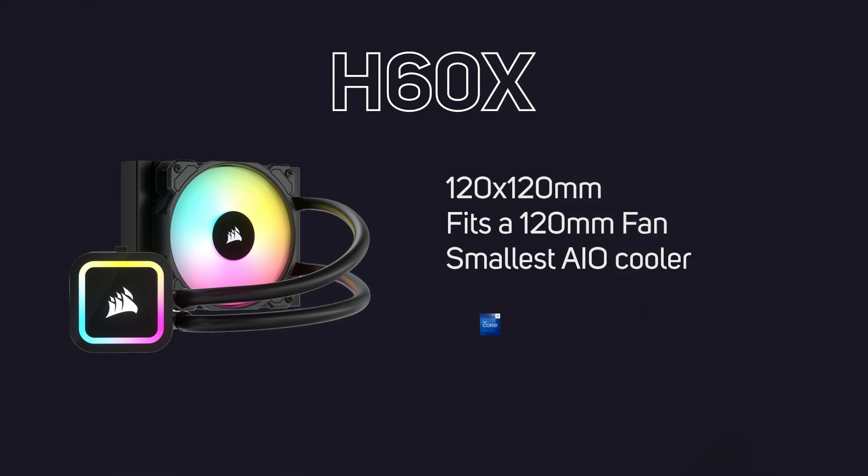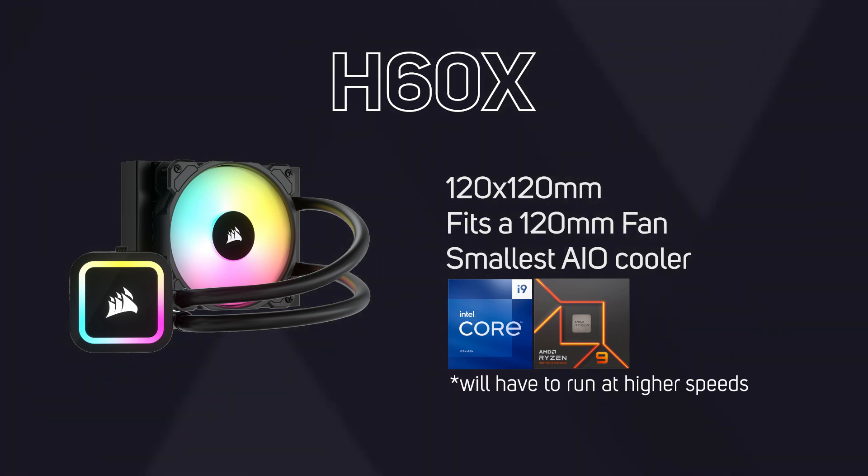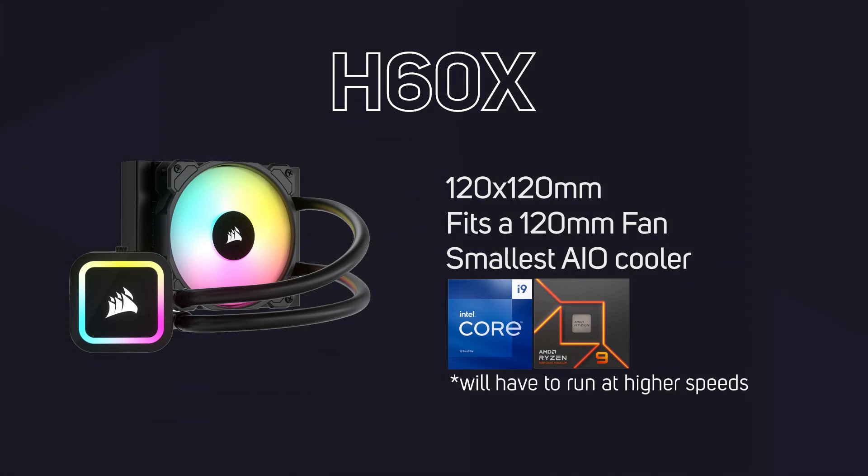It's actually capable of cooling up to an Intel Core i9-13900 or AMD 7950X as long as you aren't looking to do any overclocking. It will however not be as quiet running these high-end CPUs, as it will need to run the fan at higher speeds to maintain low temperatures.